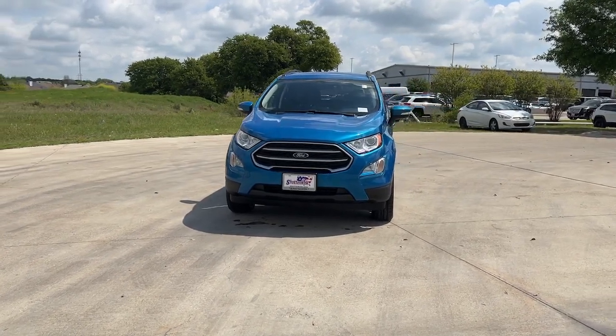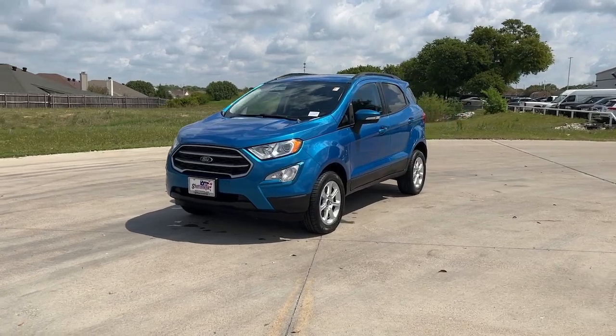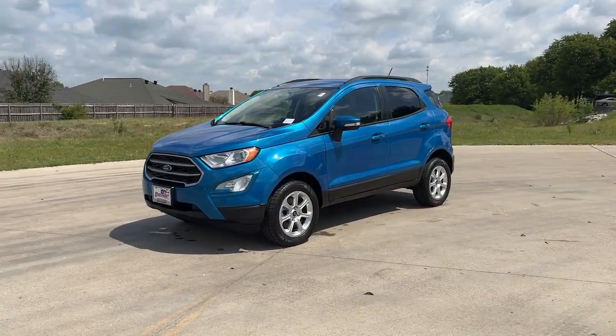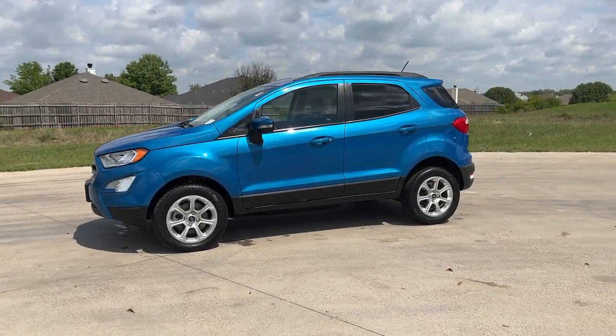Look no further than the 2020 Ford EcoSport. This vehicle is an outstanding buy with fewer than 45,000 miles on the odometer. Take a closer look at this impressive EcoSport.